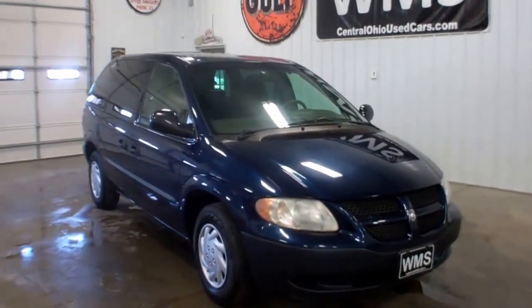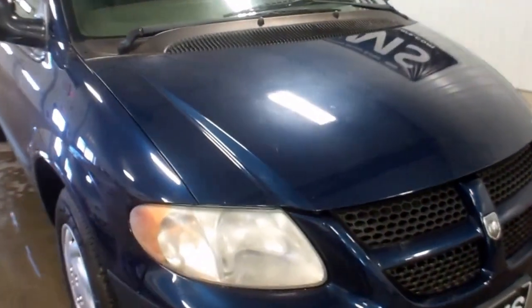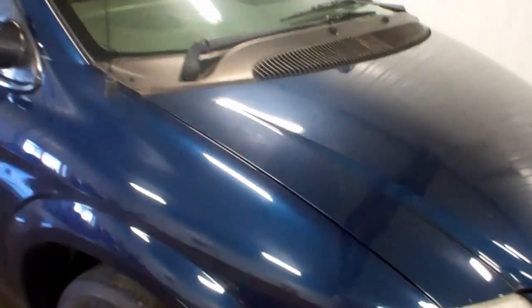Hi, this is Bailey here at WMSOhio.com showing you a 2002 Dodge Caravan SE. It's got 106,000 miles on it.